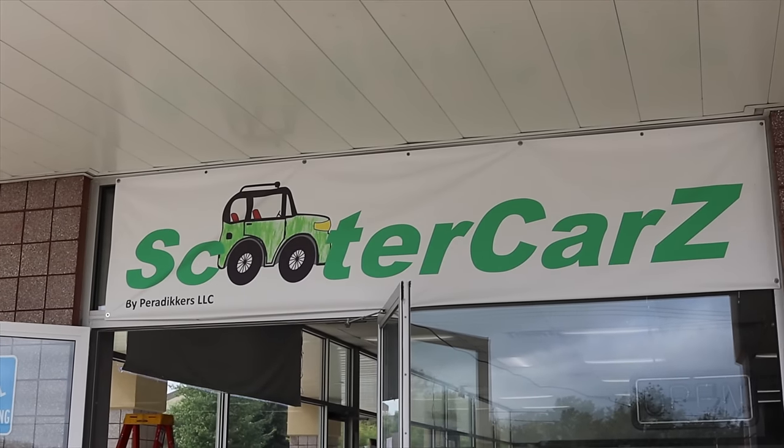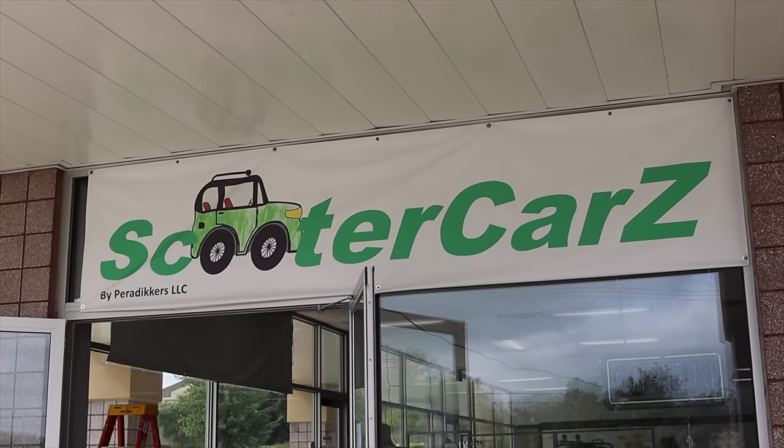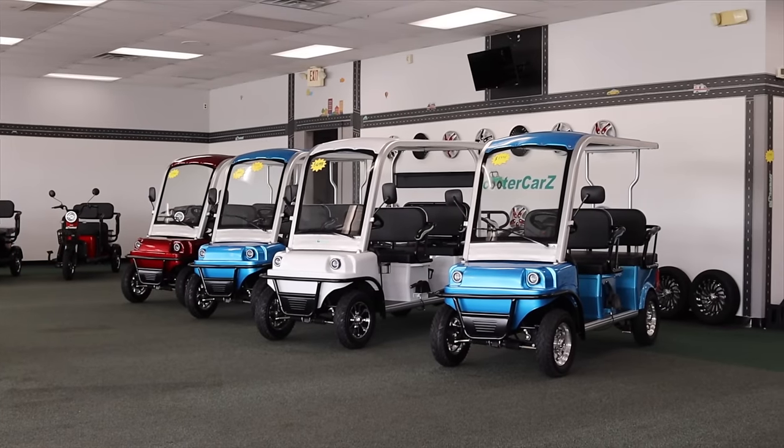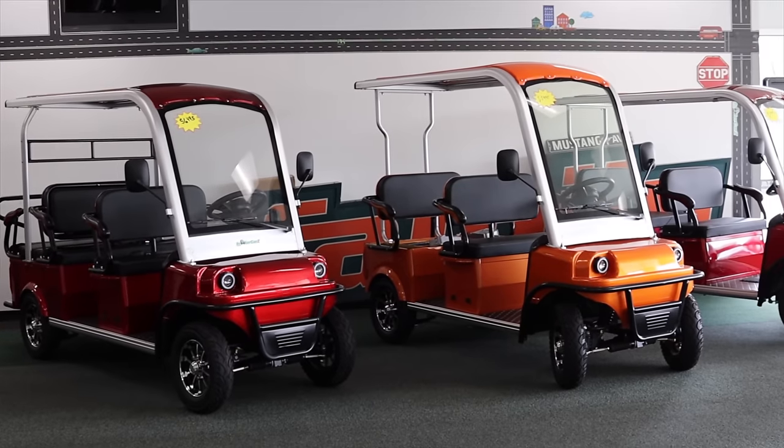Thank you to Scooter Cars in Michigan for letting me drive their low-speed EVs. If you're looking to buy your own low-speed EV, power rickshaw, or golf cart, click the link in the description below.